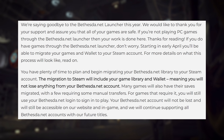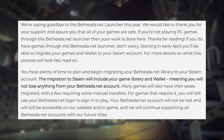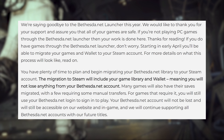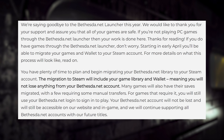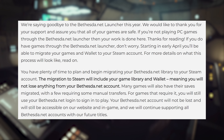To start, we should cover what Bethesda has already said about their decision to shut down the Bethesda.net Launcher on PC. In a Bethesda.net article — I'll link that in the description below — they say: 'We're saying goodbye to the Bethesda.net Launcher this year. We would like to thank you for your support and assure you that all of your games are safe.'